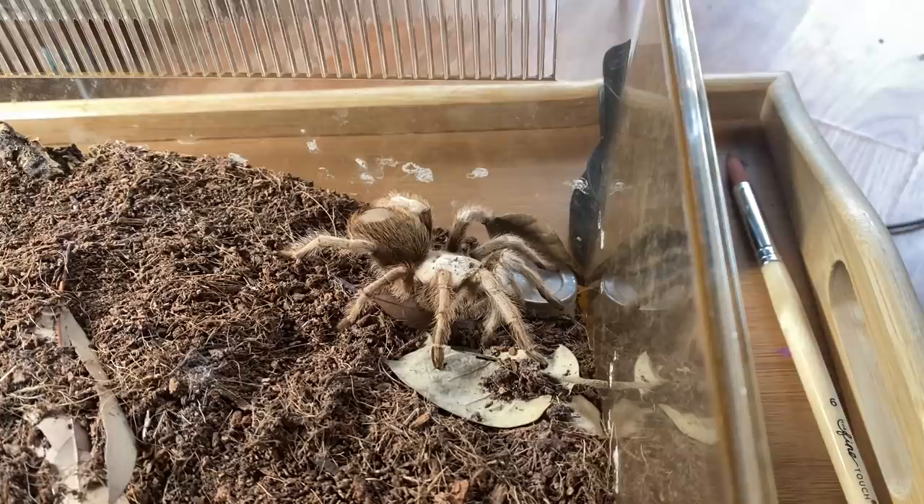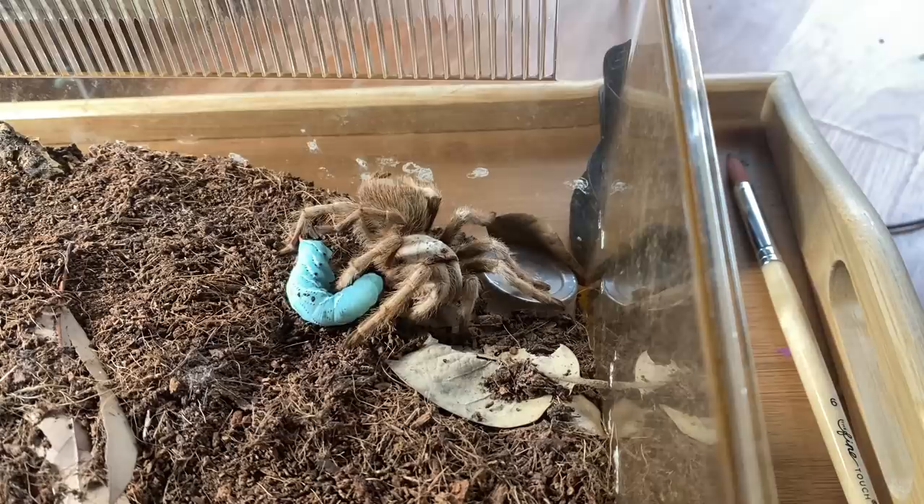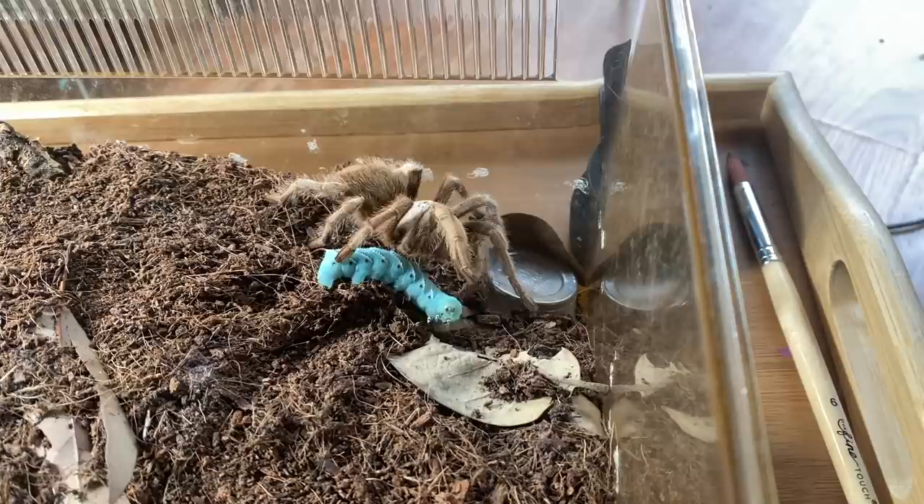My Goliath bird-eater over here is climbing around ready to eat — we should do that one last. Next up, let's go ahead and feed Sephora. She is my Arizona blonde, Aphonopelma chalcodes. I have had her for a very long time. She doesn't seem that into it today.